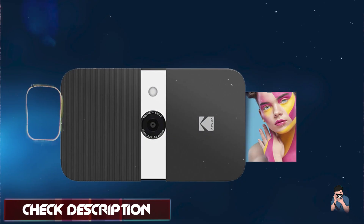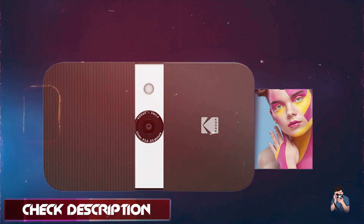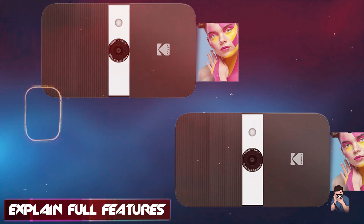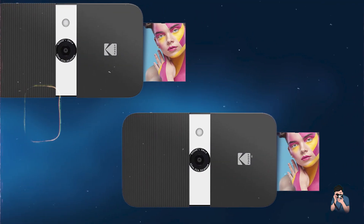Key features: it features a 10MP camera for high-resolution photos and a built-in printer that produces two-by-three-inch prints on zinc paper. The camera includes creative modes like filters, frames, and stickers for customizing photos before printing. It connects wirelessly to a smartphone for additional editing options.